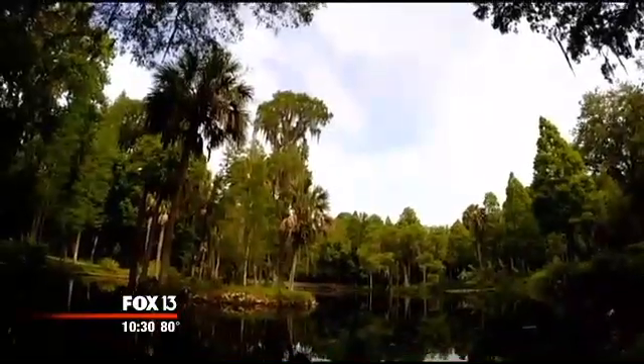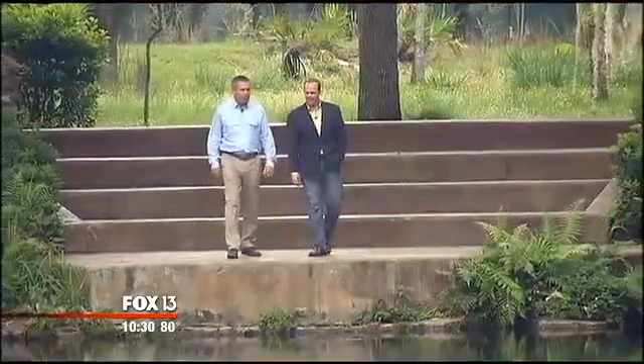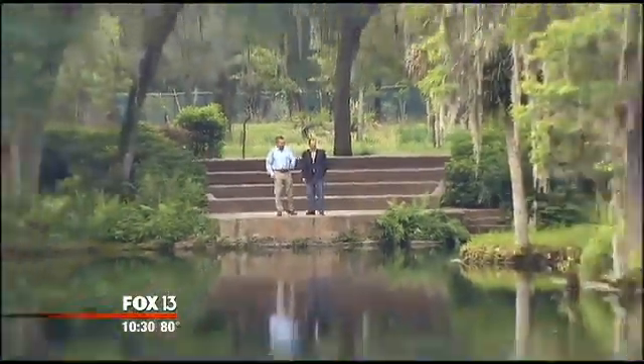It is absolutely gorgeous. Zephyr Hills water bubbles to life here at Crystal Springs Preserve — not just one natural spring, a complex of them, spread over 525 lush acres.